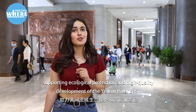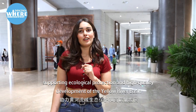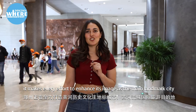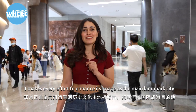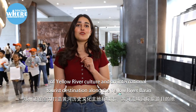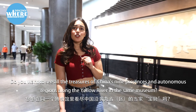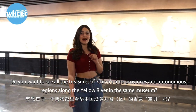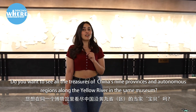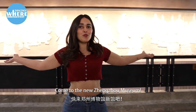Supporting ecological protection and high-quality development of the Yellow River Basin, the initiative makes every effort to enhance its image as the main landmark city of Yellow River culture and an international tourism destination along the Yellow River Basin. Do you want to see all the treasures of China's nine provinces and autonomous regions along the Yellow River in the same museum? Come to the new Zhengzhou Museum!